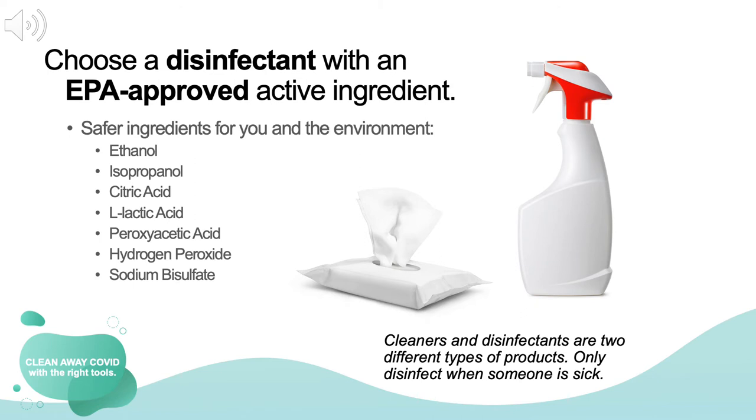The third tool you'll need to clean away COVID is a disinfectant. The most important thing to look for is a disinfectant product that contains one of these EPA-approved active ingredients: ethanol, isopropanol, citric acid, L-lactic acid, pericetic acid, hydrogen peroxide, or sodium bisulfate. These ingredients are hard to pronounce, but safer for you and your family. Did you know that cleaners and disinfectants are two different types of products? Disinfectants are products that kill germs in your home. You only want to use a disinfectant when someone in your home is sick.